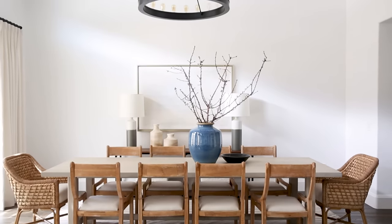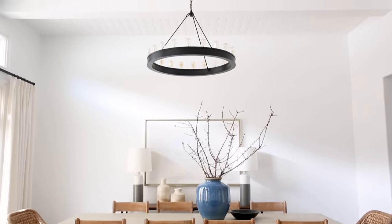The space is grand and the ceilings are tall, so we wanted to draw your eye up. We did that by doing a really great tongue and groove detail with beams.